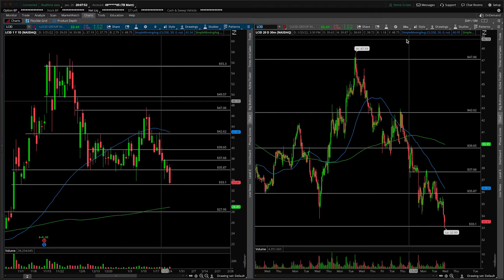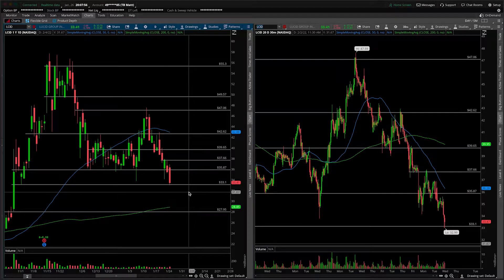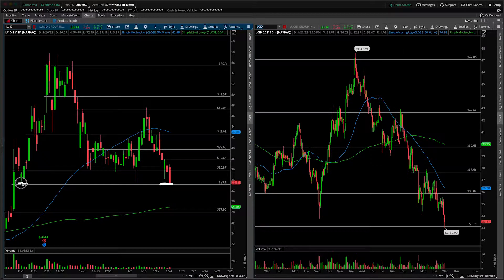First things first, this will of course be an update. We talked about it just the other day, and the most important thing to point out here is the fact that we're sitting right on that all-important area of support. If it breaks, we know there's quite a ways to fall until about 28.